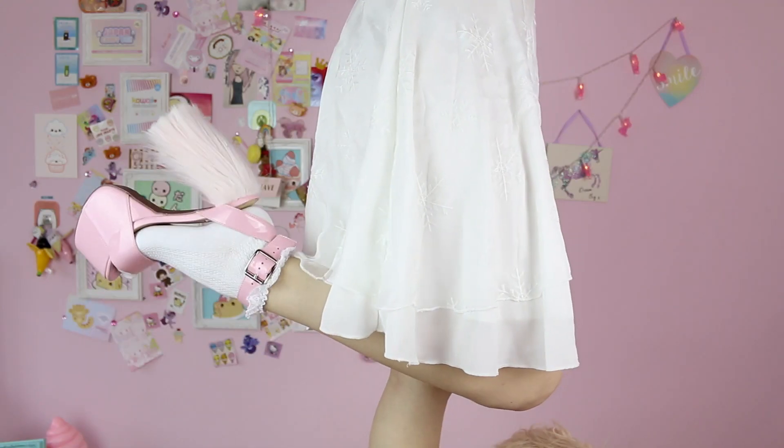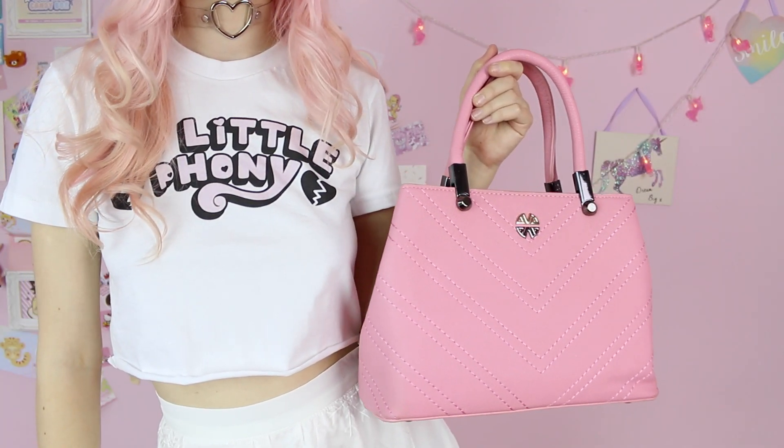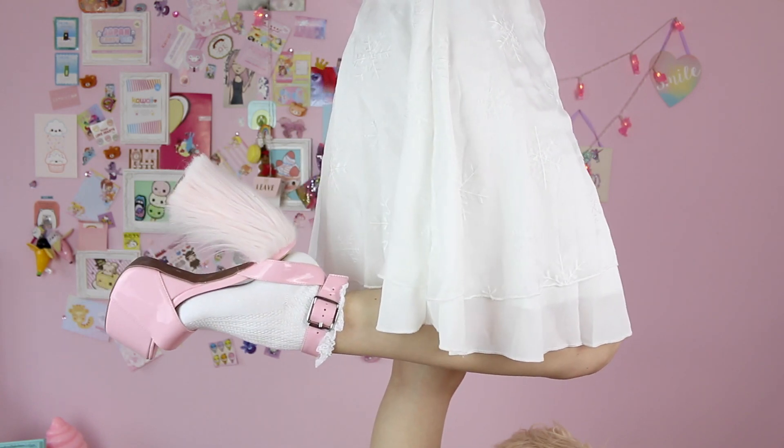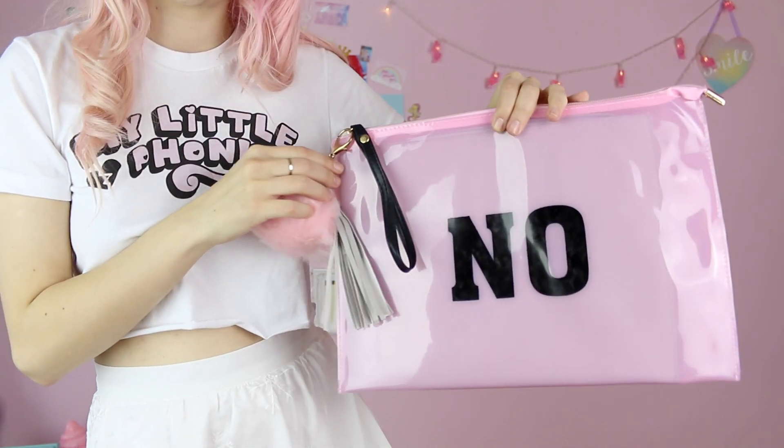This outfit is actually more on the kawaii side, but it's so Christmassy because if you look closely this white skirt actually has snowflakes on it, so it's perfect for Christmas. I decided to combine it with lots of pastel pink stuff — I'm wearing this amazing pastel pink bag that is like my new favorite thing ever, and these pink sunglasses that are just so stylish and change the whole outfit. I'm not really sure if I should wear this pastel pink bag or my other pastel pink bag with the yes and no and the pom pom, because they are both so cool. Please tell me in the comments which one you prefer.